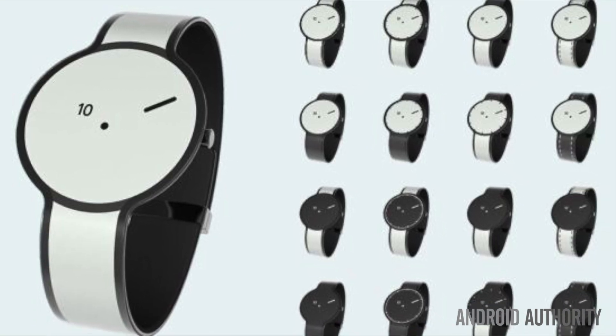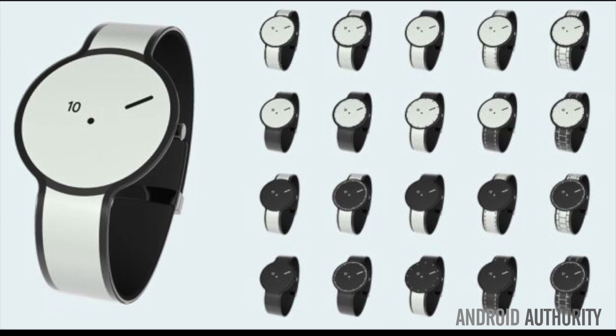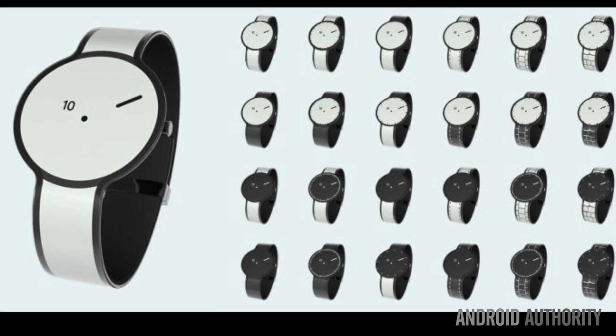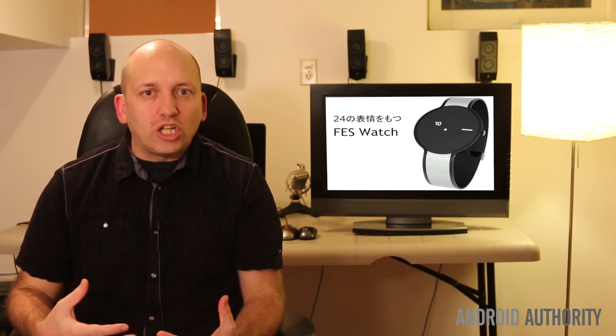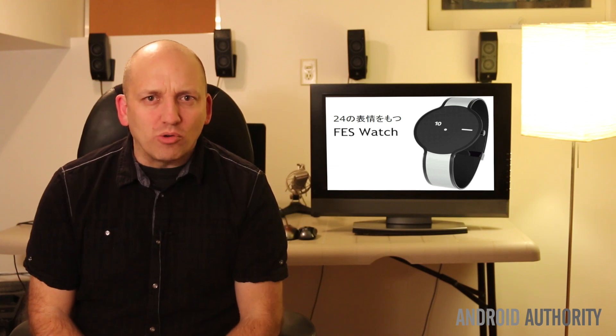The FES Watch passed its fundraising goal of 2 million yen, or $17,000 US, in just three weeks, and has already secured 3.5 million yen. Sony claims they see applications for e-ink not just on watches, but on all of our clothing, further deepening and making far more interesting the wearable race.